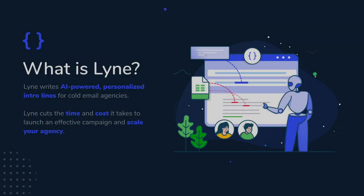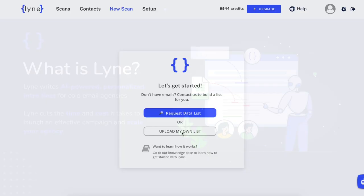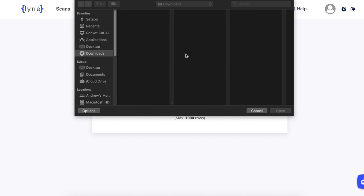Line is a powerful tool that helps you scale your cold email campaigns with AI-powered, hyper-personalized intros. First, upload a CSV file containing your prospect's email addresses. All we need is a business email.